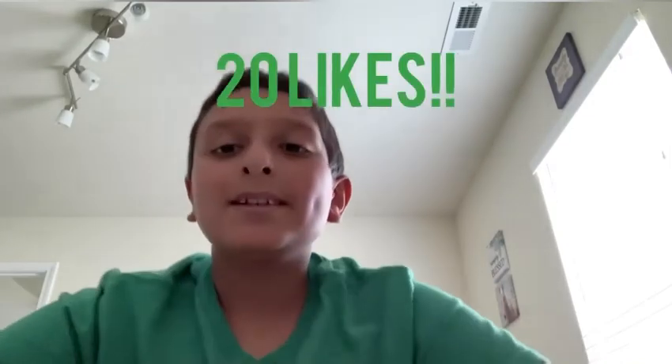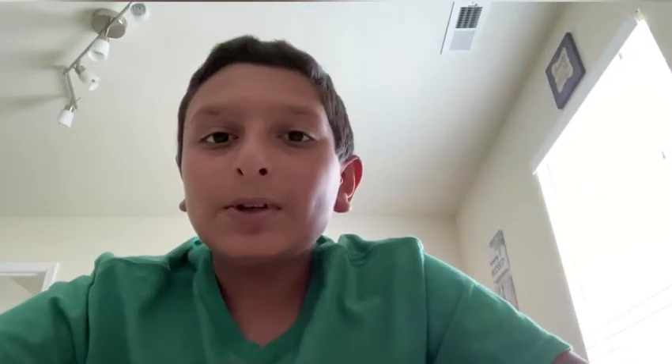Before I start the video, make sure to like and subscribe — let's get to 20 likes for this video, that would be amazing — and let's hit 200 subscribers. If we can do that, that would be amazing. So let's get on with the video.